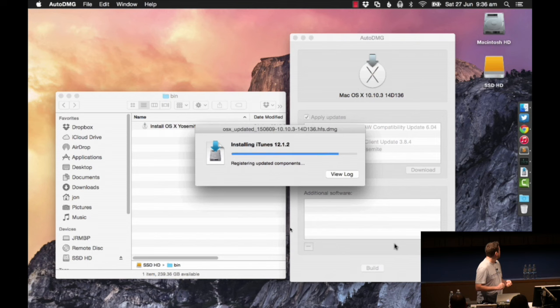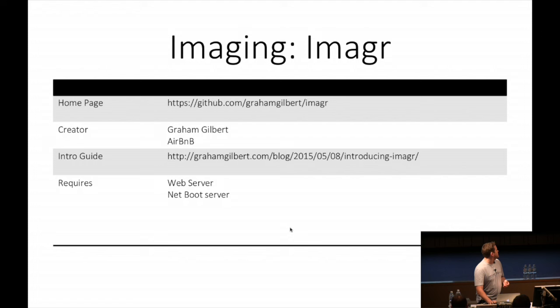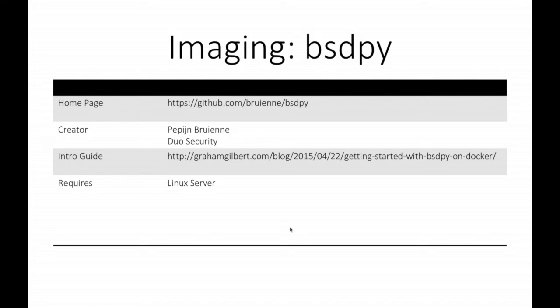Once we have our DMG, we need to deploy it to the client. We're fairly imaging-heavy here, so we're going to use Imagr from Graham Gilbert. Imagr is like a pre-install environment - if you're familiar with Windows, it's a bit like Windows PE, but simplified and specifically designed to image Macs. To get Macs to the stage of booting Imagr, we need some sort of netboot protocol - bsdpy from Pepijn Bruins. This allows our Mac to pick up the netboot broadcasts, then do a TFTP download of our Imagr NBI file, and then it will do the restore.